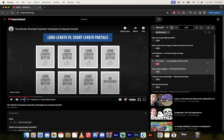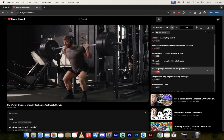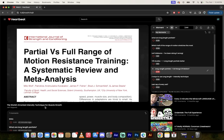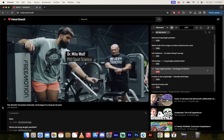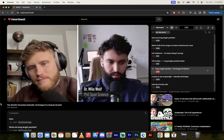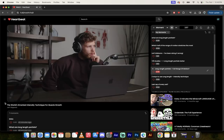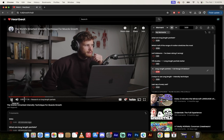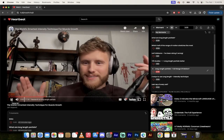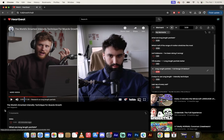Not only are long length partials clearly better than short length partials — they might be better than full range of motion, at least in some cases. I spoke with the world's leading researcher in this area, Dr. Milo Wolf, and he seemed just as excited about long length partials. Personally, for about nine or ten months now, I've been doing exclusively length partials for all of my hypertrophy work.